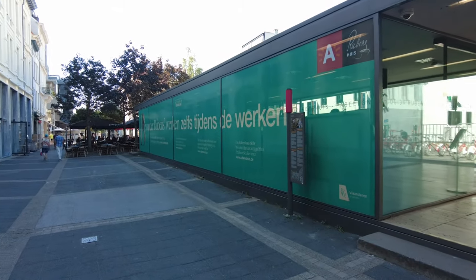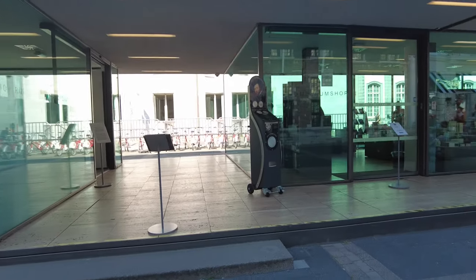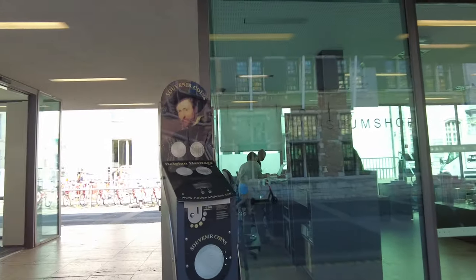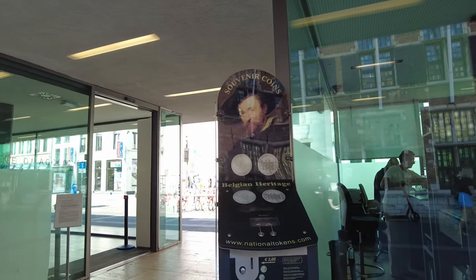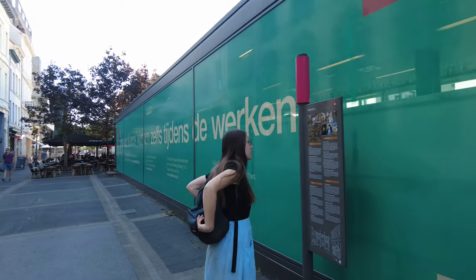We are at the house of Rubens, the artist who lived here during the Renaissance — the golden age of the Netherlands, when Antwerp was still part of the Netherlands. We're going to get our tickets and go inside.